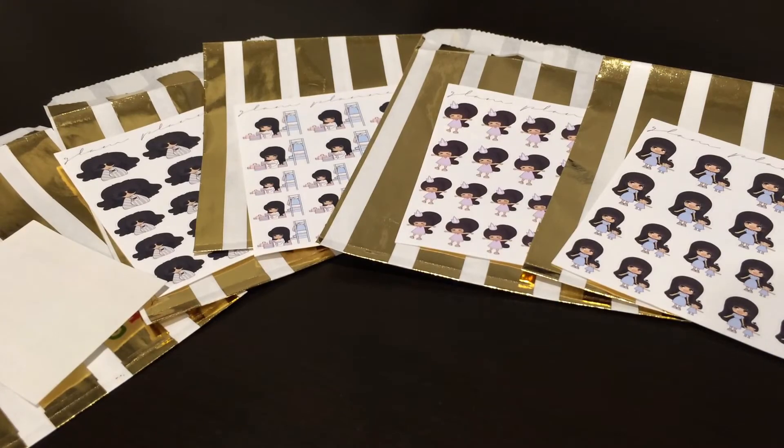Thank you everybody for staying tuned for these videos. Hopefully you didn't get your surprise spoiled if you ordered one. Did you guys peek or do them all ahead of time? Let me know! Have a very very Merry Christmas, happy holidays, and happy New Year. I will see you guys in 2018 with a brand new planner — bye!